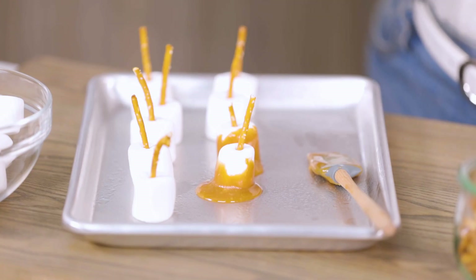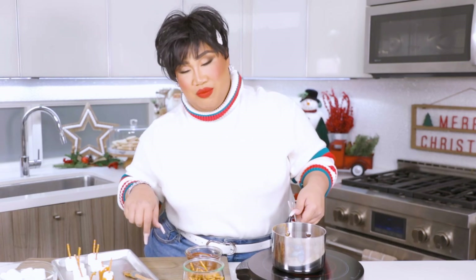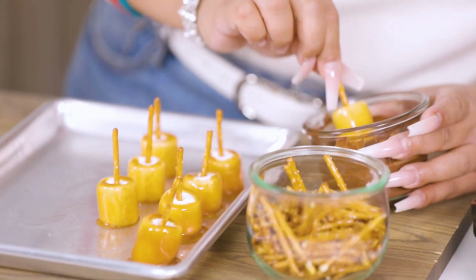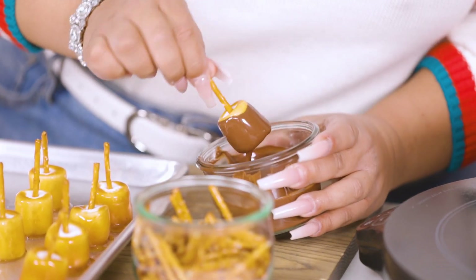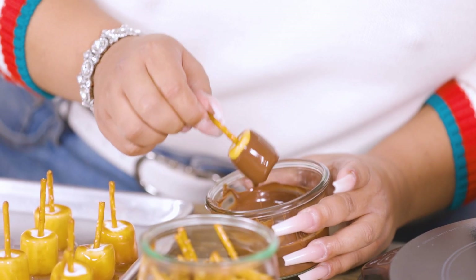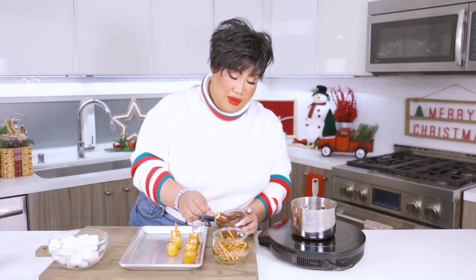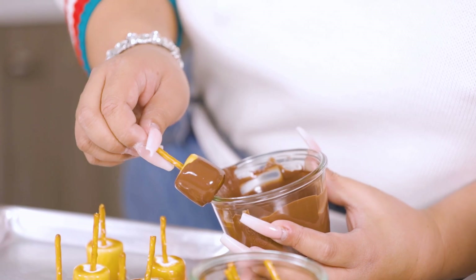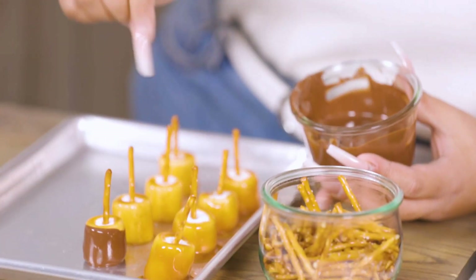It's caramel chocolate pretzels. I'm going to finish the rest of these and dip them in the chocolate. I popped these in the fridge to let the caramel harden around the marshmallow, and they are ready to be dipped in the melted chocolate. Don't be afraid to scrape the bottom — you're never going to see it. You don't want to end up with a turd-looking marshmallow. Look how beautiful that is. Now that we're done, we're going to transfer these to the fridge for about five minutes and move on to the next one.